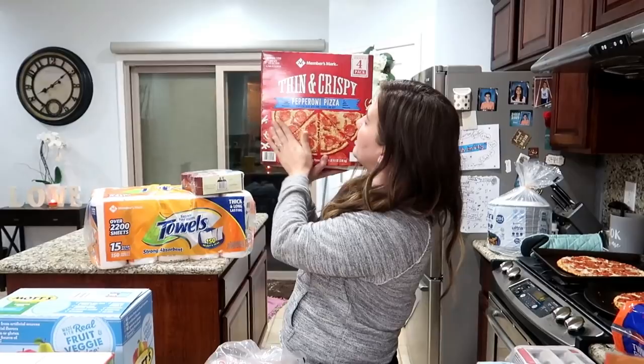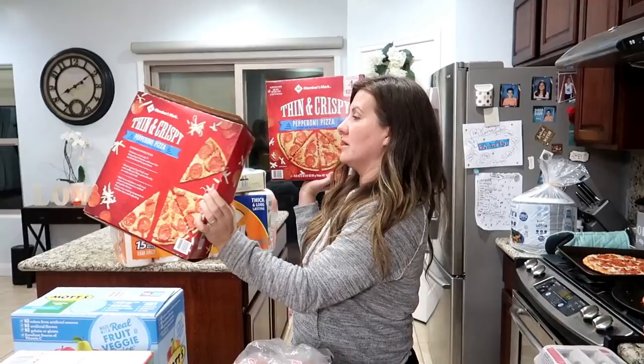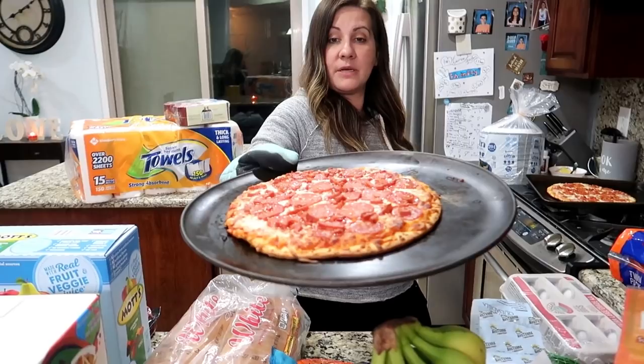Next — thin and crispy pepperoni pizza, Member's Mark brand. They were all out of the Red Baron. I tried to get the French bread ones and then the round ones, but they only had this and DiGiorno. So we'll try the Member's Mark. We like our thin crust pizza — we like them thin and crispy. There are four inside. We're actually cooking two up for dinner right now, and here's what they look like all cooked up.